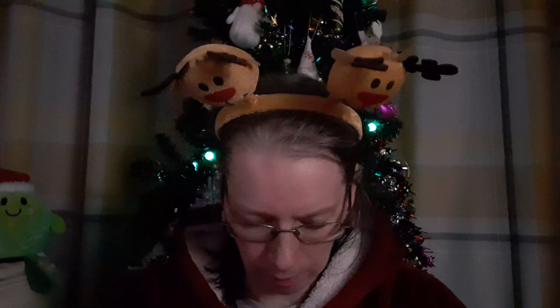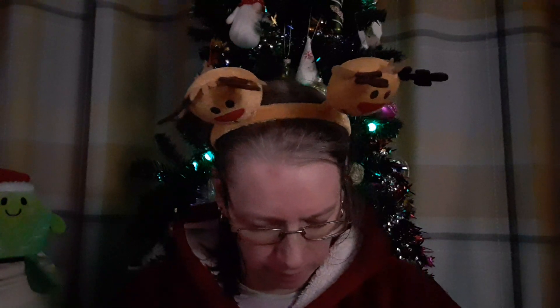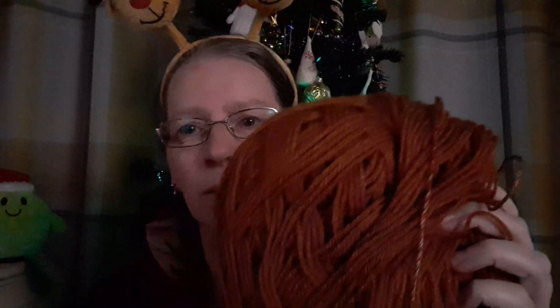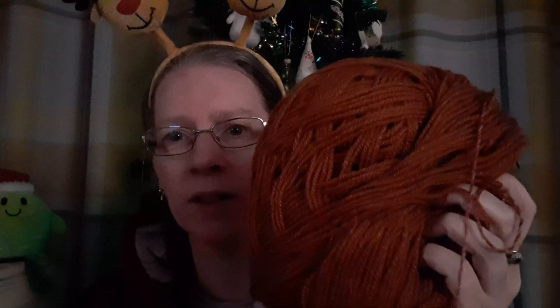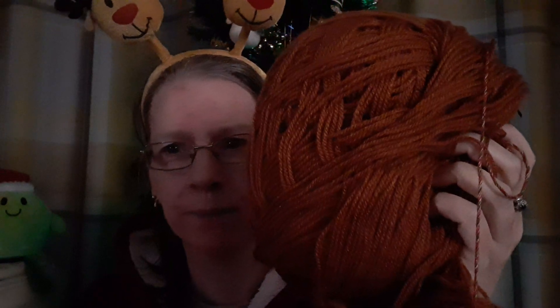I have paired it up with — I think I'll have to wind this into a ball — it's a Stylecraft Special DK, I know that much. I think it is Gingerbread. I think I got them when the new colours came out last year possibly.